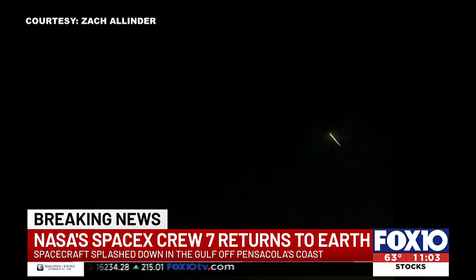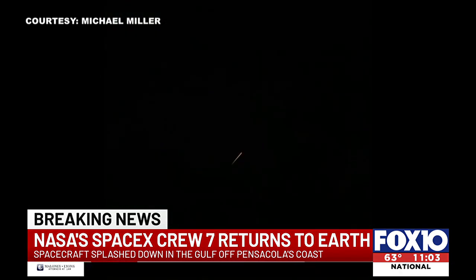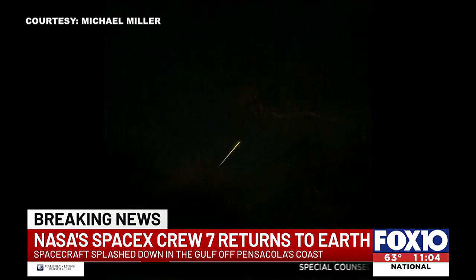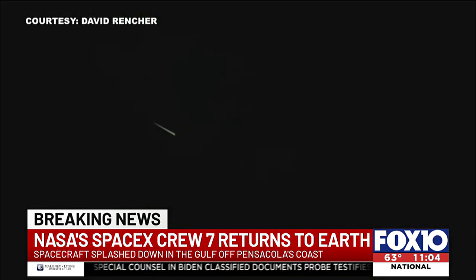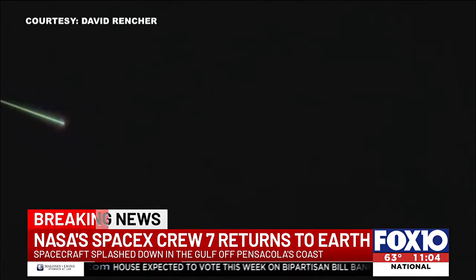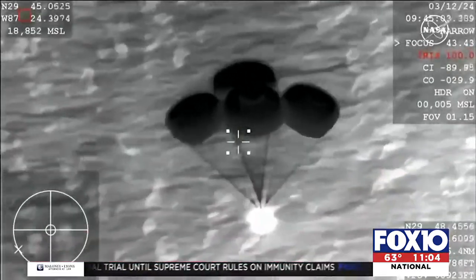The SpaceX Crew 7 and the Dragon capsule splashed down this morning just before 5:50 off Pensacola's coast. The SpaceX Crew Dragon capsule could be seen by people who looked up and watched it zip across the darkened sky. Over the course of an hour, that capsule went from 17,500 miles per hour in orbit and plunged through the atmosphere to bleed off speed, coming to a gentle splashdown in the Gulf of Mexico under a canopy of parachutes.